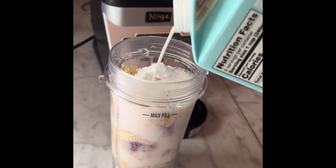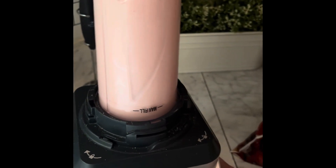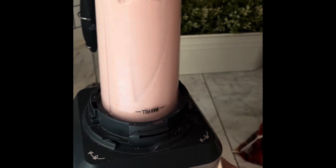And that is my favorite peanut butter and jelly protein smoothie. It tastes just like a peanut butter and jelly sandwich to me, and I love it — it's delicious.